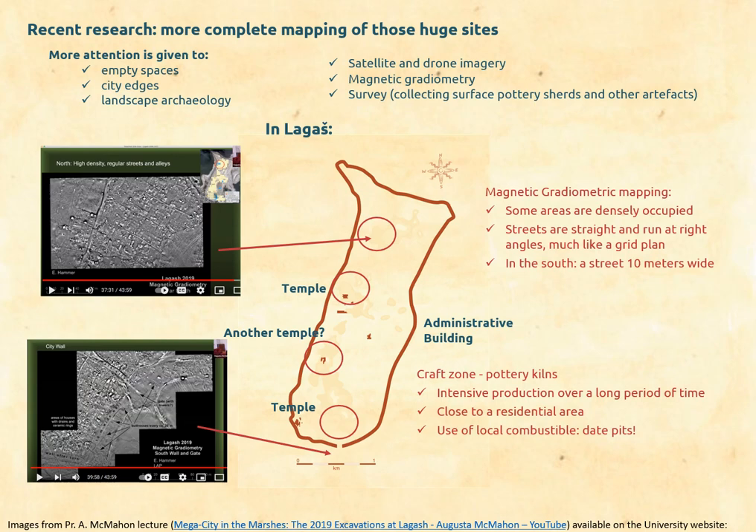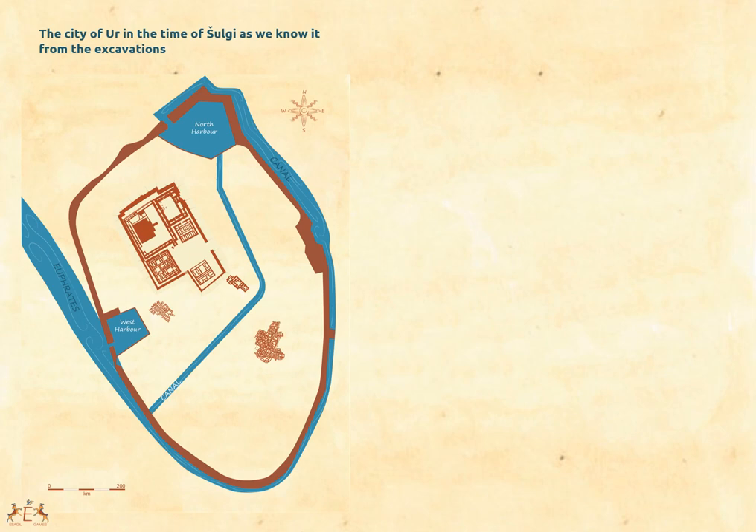In the north, imagery shows a few straight streets that run at right angles, very much like a grid plan. In the south, houses are less regularly disposed, but there is a main street that is about 10 meters wide. It is quite different from the organic growth that we thought characterized Sumerian cities for a long time, and we can see that planned urbanism may have been more common than we first thought. This is all research in progress — for the time being it raises more questions than it solves, but it certainly opens exciting new horizons about Sumerian cities.